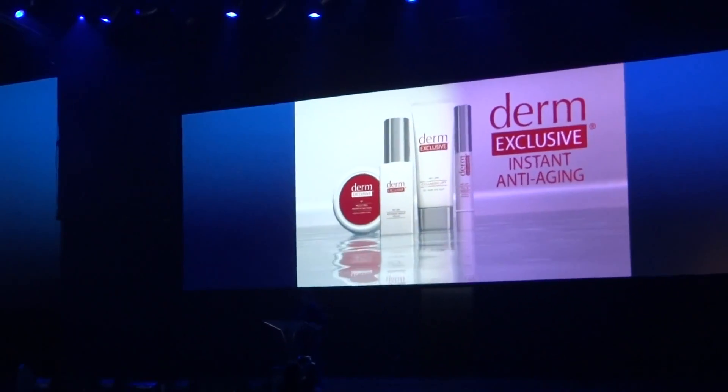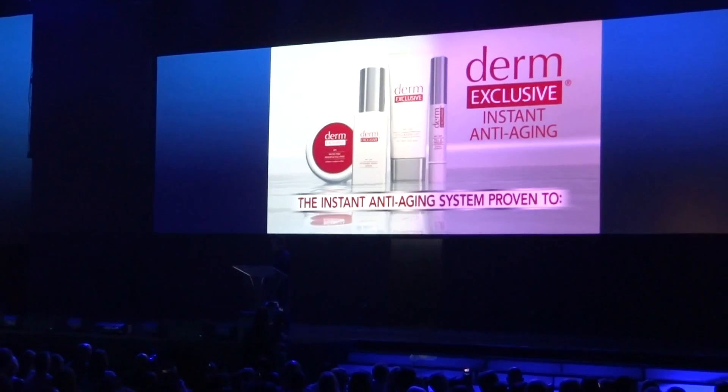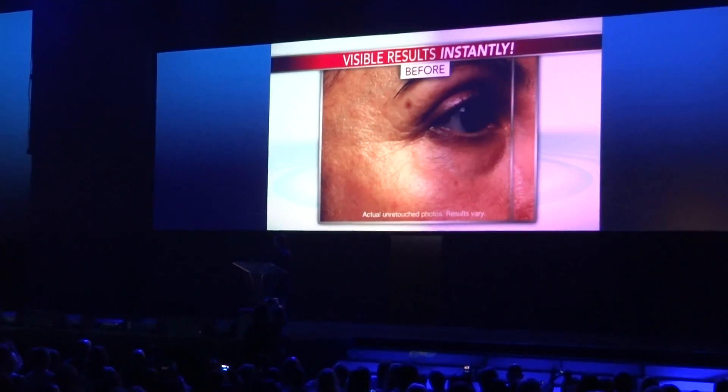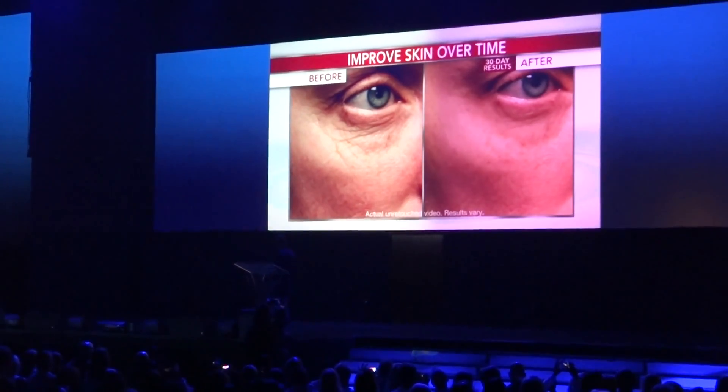Derm-exclusive instant anti-aging featuring Villanthreams — the first instant anti-aging system that is proven to erase the appearance of fine lines and wrinkles immediately, but also shown to improve your skin over time for a fresher, more youthful look.